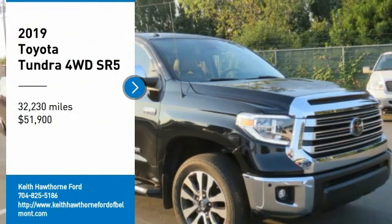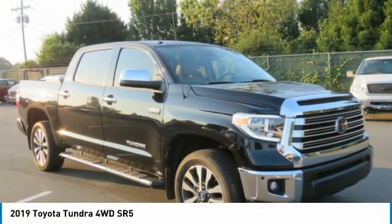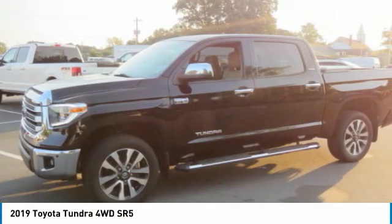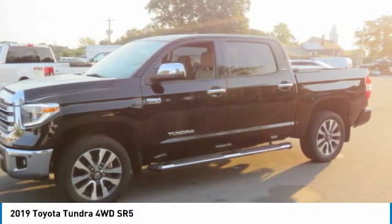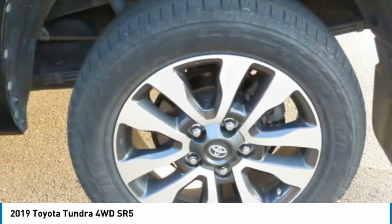We are pleased to show you the 2019 Tundra. The Tundra has a number of unique features useful for those using it as a work truck, including extra large door handles, a deck rail system, and an integrated tow hitch.